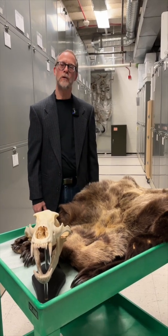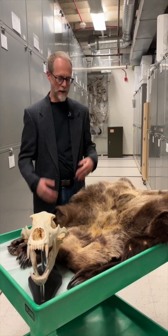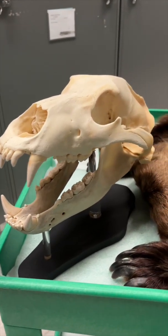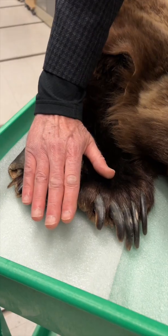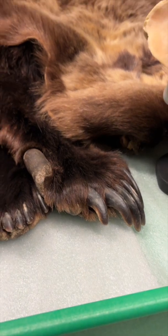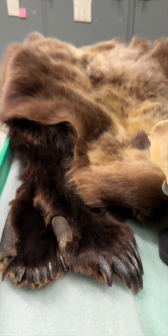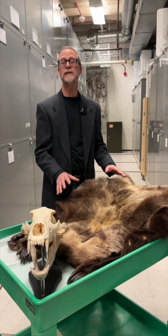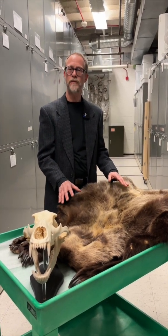Hi, I'm Randy Moy. I'm the Curator of Zoology at the Manitoba Museum, and this is a grizzly bear. This is its skin and skull, a three-year-old animal from northern Manitoba. These are getting a lot of press over the last few years because they're becoming more frequently sighted along the coast of Hudson Bay.